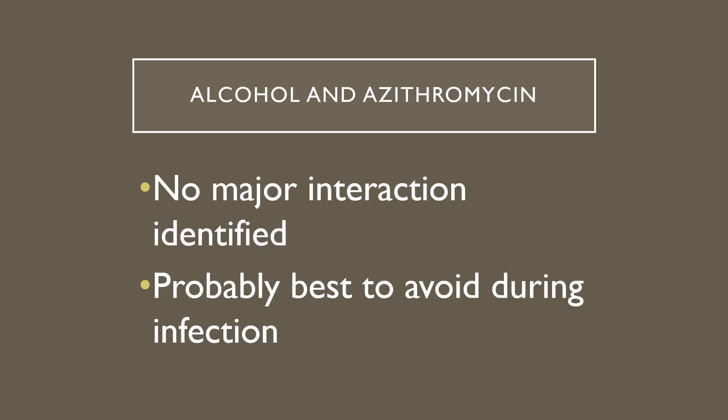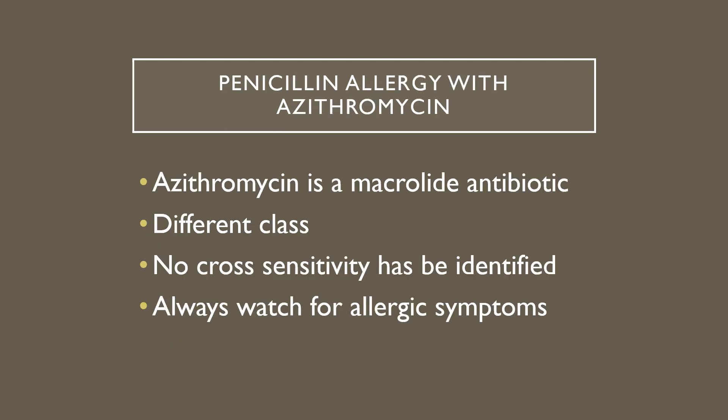What about alcohol and azithromycin? There haven't been any major interactions identified, but if you're fighting off an infection it's probably best to avoid consuming alcohol, especially to excess. I would say limit it, and if you're at all uncertain you can always ask your doctor. No major interaction has been identified between alcohol and azithromycin.